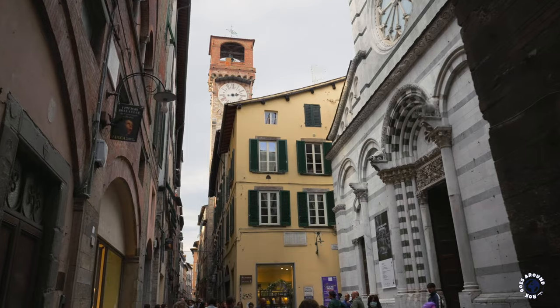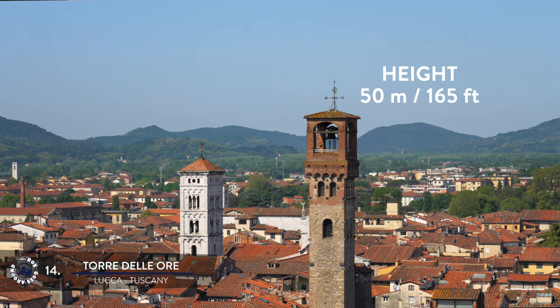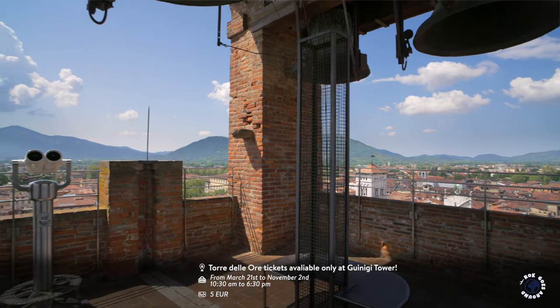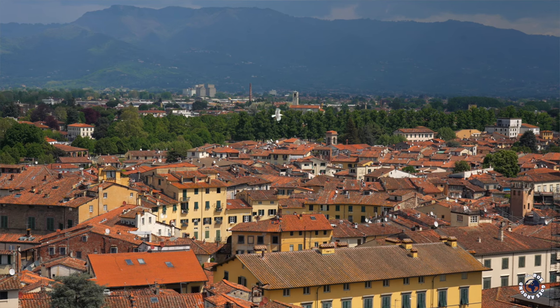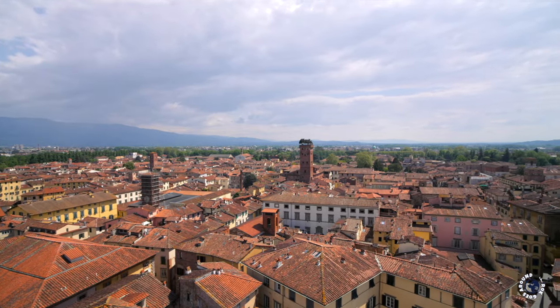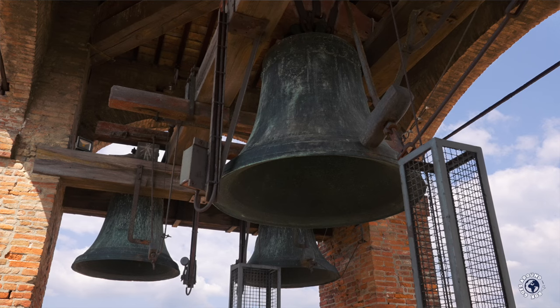Like other medieval Tuscan towns, Lucca also had its towers, constructed during unstable medieval times by rich families for personal protection and to show off their power and wealth. This is the base of the highest tower, rising 50 meters or 165 feet. It was built in the 1200s and later acquired by the government and changed into a clock tower — the current mechanism dates to the 1700s. You can climb its 207 steps to enjoy one of the best views of Lucca. The tower also features a legend of a woman named Lucida Mansi who sold her soul to the devil to remain young and beautiful. On the last night of the 30-year agreement, she climbed the tower to stop the clock hands, but as she couldn't reach them in time, the devil collected her soul and she haunts the tower to this day.